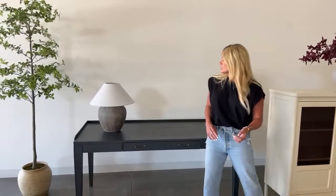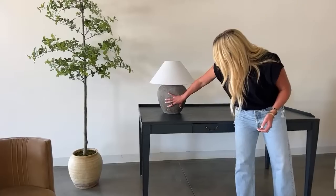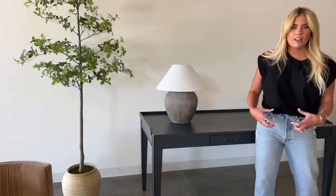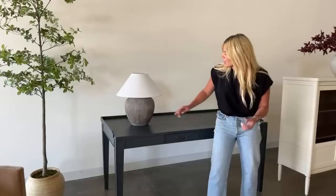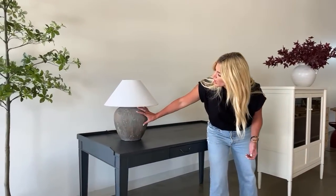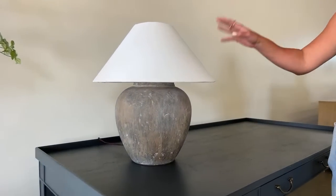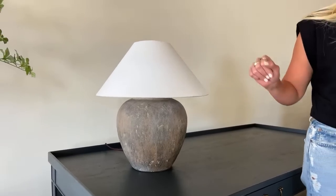This is our Montague lamp and the texture and movement on it is really great — it's imperfect, it's organic. We get this nice curve and then a beige and gray multi-tone effect. I love a tapered shade, so we have that soft white tapered shade.